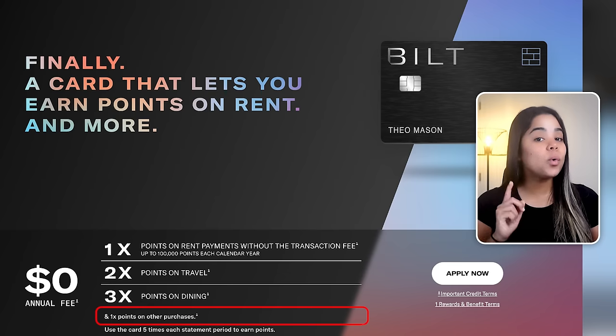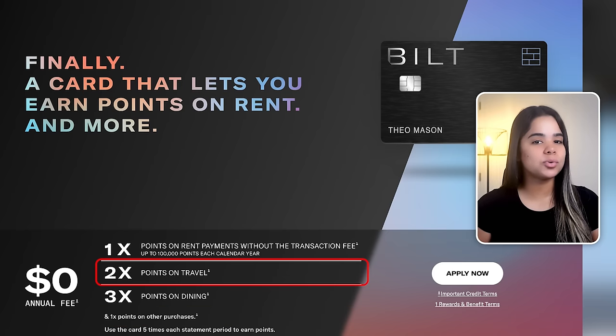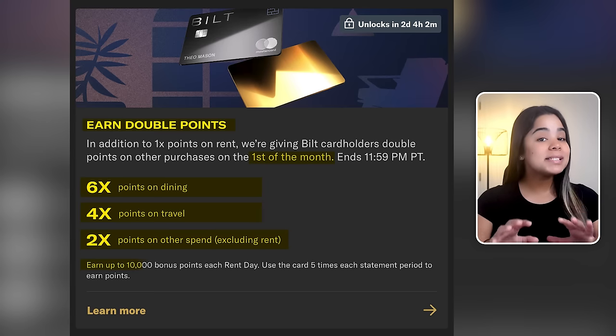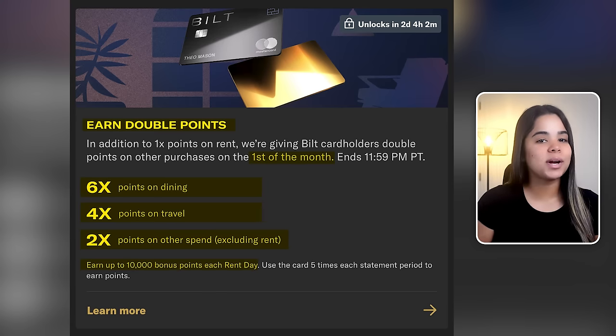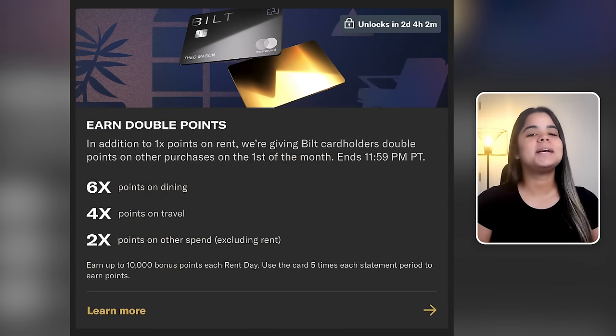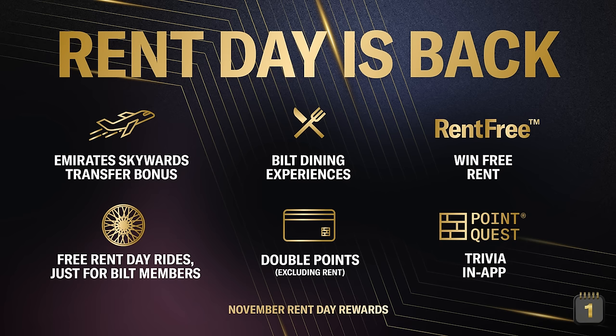The card also earns 1x points on all purchases, 2x points on travel, and 3x points on dining. Plus, you'll earn double points every first of the month — so 6x on dining, 4x on travel, and 2x on other purchases except rent, on up to 10,000 points. So if you time your purchases right, you can earn a ton of points in these categories every first of the month. But keep in mind that you must use the card 5x each month to earn points. In addition, you'll unlock new benefits every first of the month, like transfer bonuses, credits, point accelerators, giveaways, and much more.